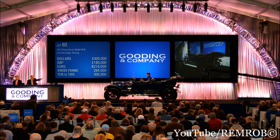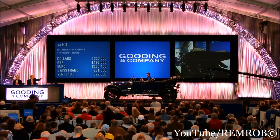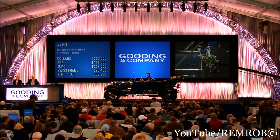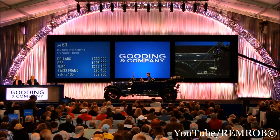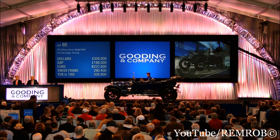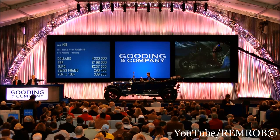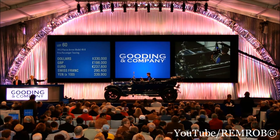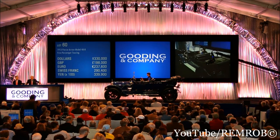At $300,000. $310,000. $320,000. $330,000. At $330,000. $340,000 I'll take. Back at $330,000 — stunning car. $340,000. Wonderful value. For the Pierce Arrow, $330,000. $340,000 — is it now? One more. $340,000. Have a look.